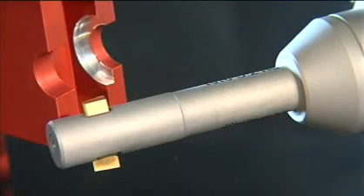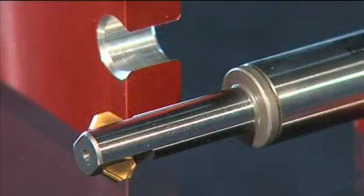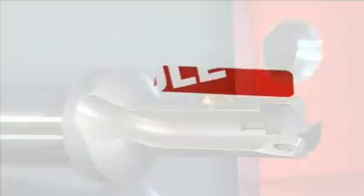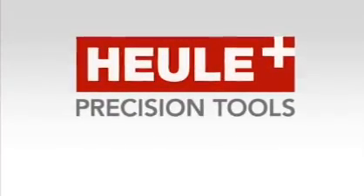Deburring tools for applications on machine tools everywhere — from the world's largest manufacturer down to the smallest machine shops. Deburring tools. Heuler Precision Tools: a byword for Swiss craftsmanship.